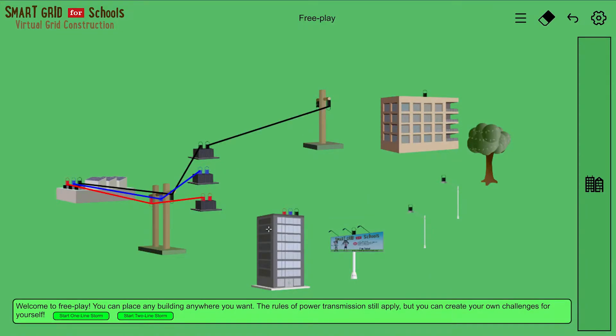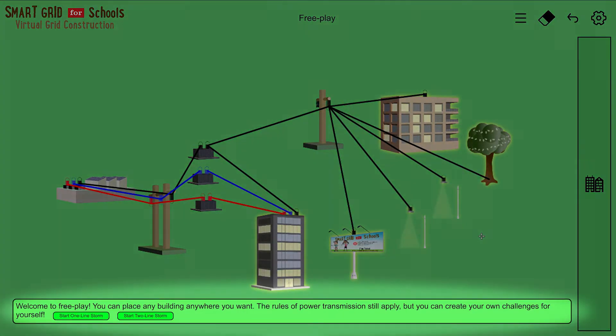There are 10 different challenges followed by a free play. In free play, you can apply what you learned to make your own grid. There are easy to follow directions in each challenge.